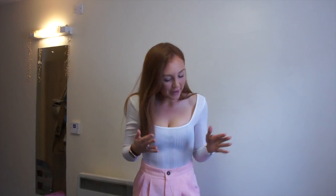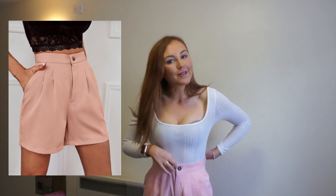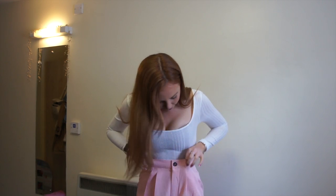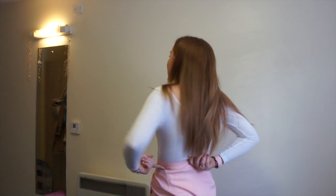On to outfit number two: we have this ribbed bodysuit, just plain white, and also these really cute shorts. The shorts are a little bit big on me — they just fall down, which isn't great. I did pick these up in the smallest size so I literally can't size down. However, they have little darts in, so I'm thinking I can just run them down on the sewing machine to make them a little bit smaller. They're a really cute color, perfect for spring/summer.